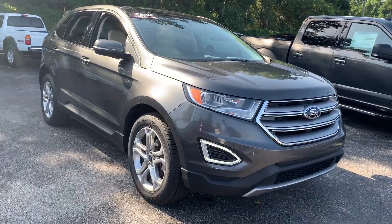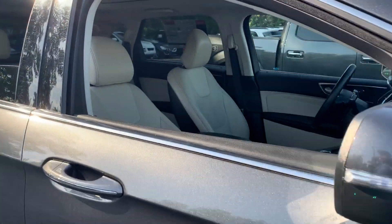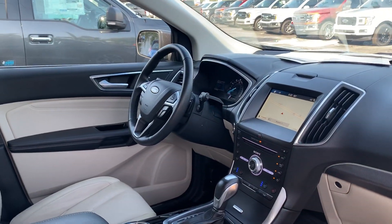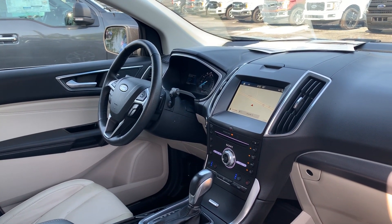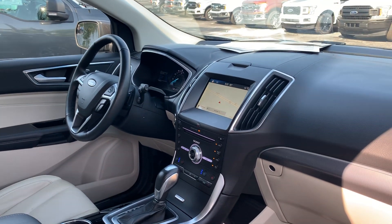This is a 2018 Ford Edge, gray over stone leather interior, power driver's seat, memory seating on the driver's side, power windows and locks, heated power mirrors, leather wrapped steering wheel, paddle shifters, Bluetooth for your cell phone, streaming audio, and home link for your garage door.